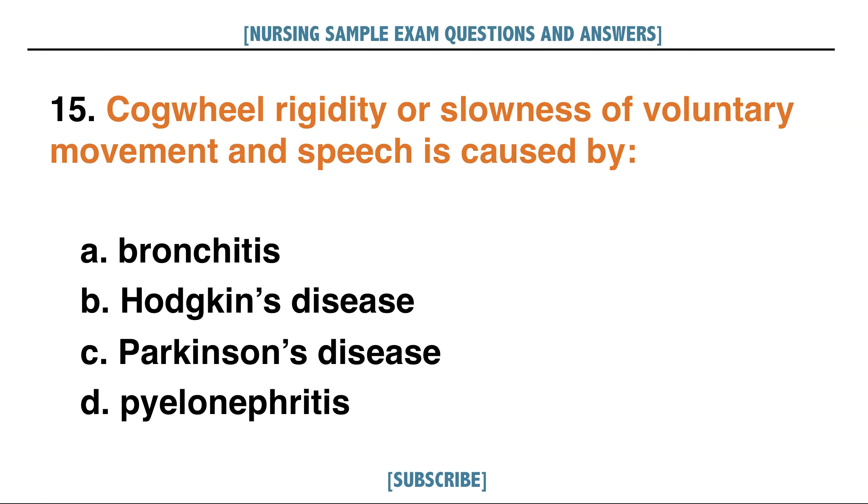Cogwheel rigidity or slowness of voluntary movement and speech is caused by: A. Bronchitis, B. Hodgkin's disease, C. Parkinson's disease, D. Pyelonephritis.